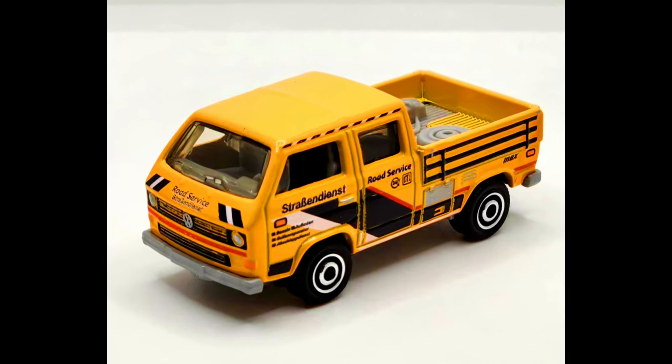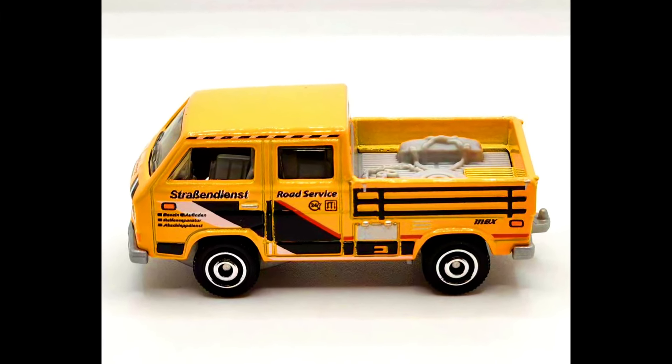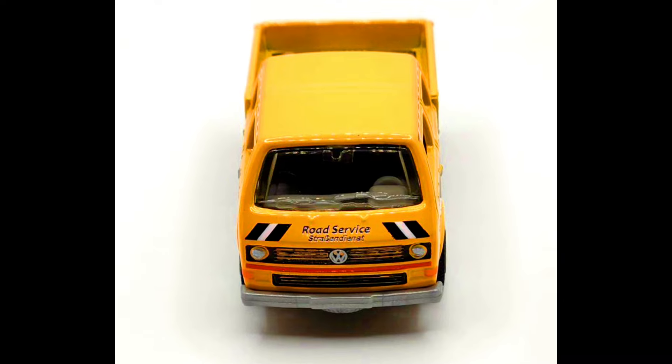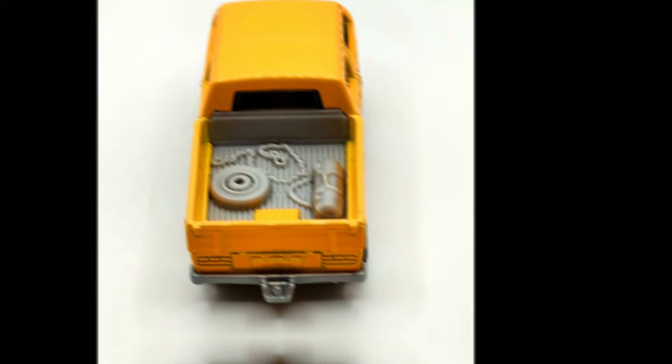From the Autobahn Express 5-pack set, our first van is a 90s Volkswagen Crew Cab Transporter van. It features German livery on three out of four sides which reads 'Straßendienst,' translating to 'road service,' and this is also marked on all three sides.